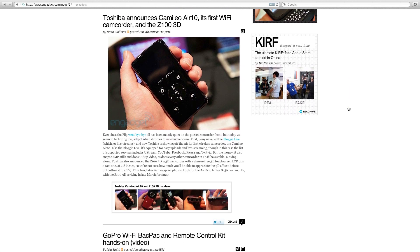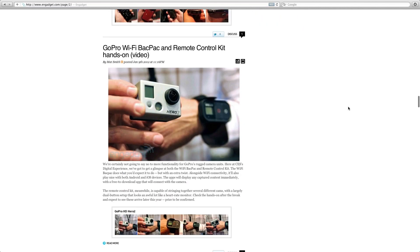Toshiba announced their Camellio Air 10 Wi-Fi camcorder, which allows for live streaming and easy uploads to Ustream, YouTube, Facebook, Picasa and Twitvid. It shoots 16 megapixel stills and 1080p video, all for $150. I'm really hoping the video capture quality is good on this device and I will be trying to get one in for review.